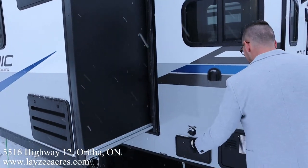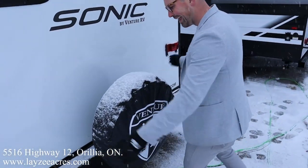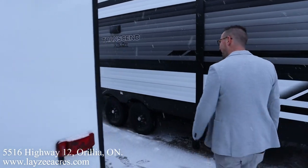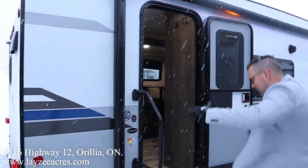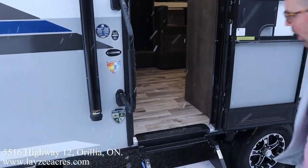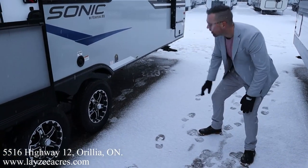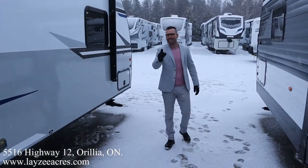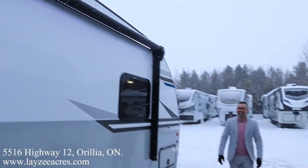On the curb side we have gas vents, an outside shower, city water connection, a six-gallon gas water heater, and a spare tire — we'll put a Lazy Acres tire cover on there. Furnace vent at the back. On the door side there's a big window off the couch, electric awning with LED lights, secure steps, a grab handle, and even a bottle opener. Nice aluminum rims, standard suspension, fresh water fill, and pass-through storage on this side as well.